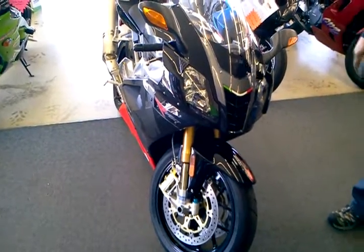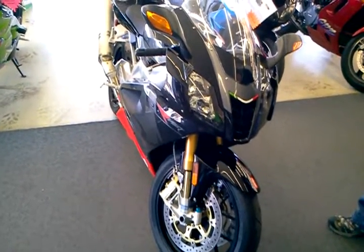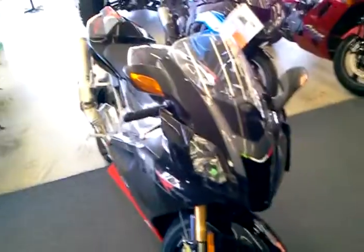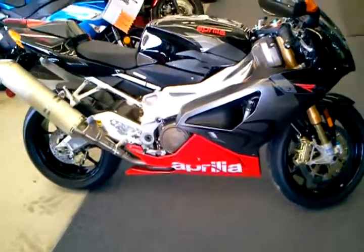Hey, up for sale. We're proud to offer a 2009 Aprilia RSV1000R. This is a one-owner bike — we sold it new here at Ultimate Cycle. We're one of the leading Aprilia dealers in the United States.